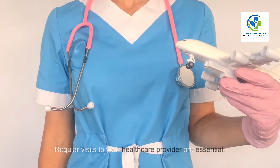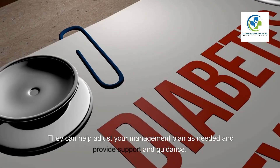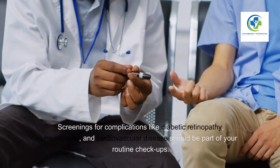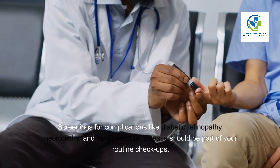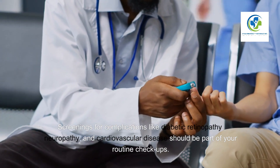Regular Checkups. Regular visits to your healthcare provider are essential. They can help adjust your management plan as needed and provide support and guidance. Screenings for complications like diabetic retinopathy, neuropathy, and cardiovascular disease should be part of your routine checkups.